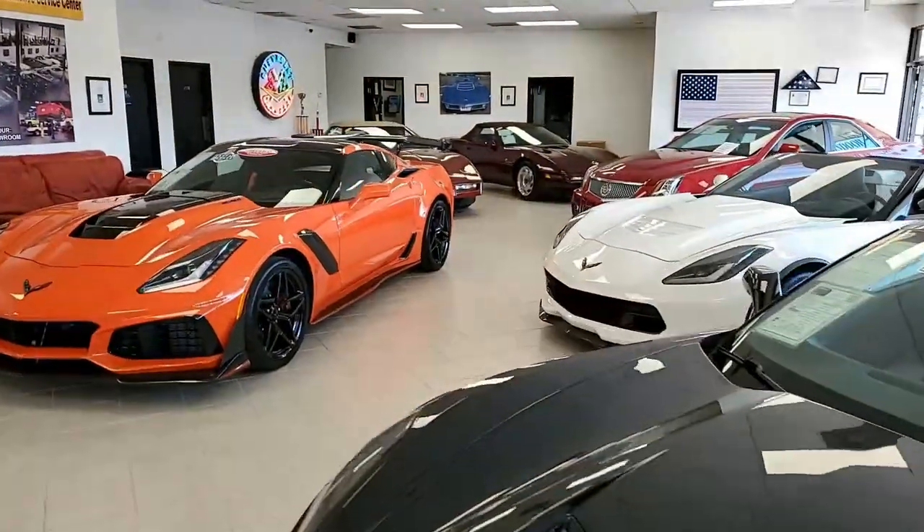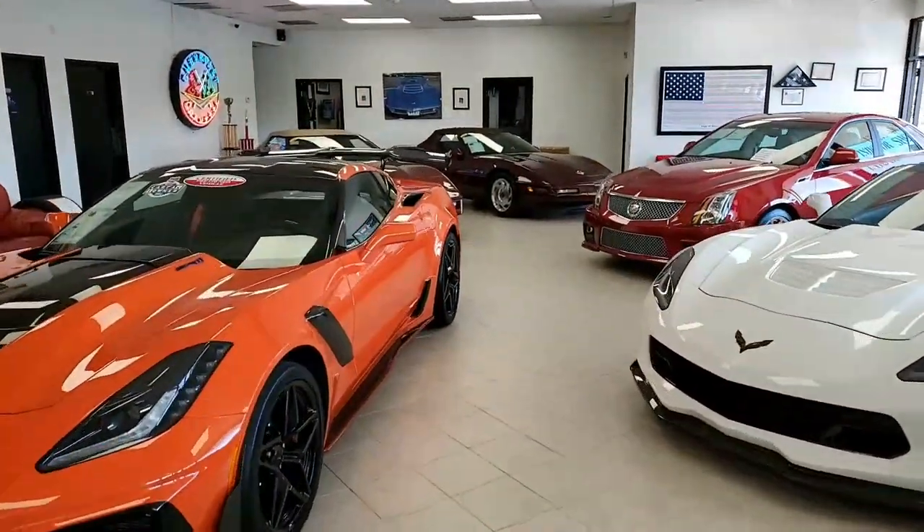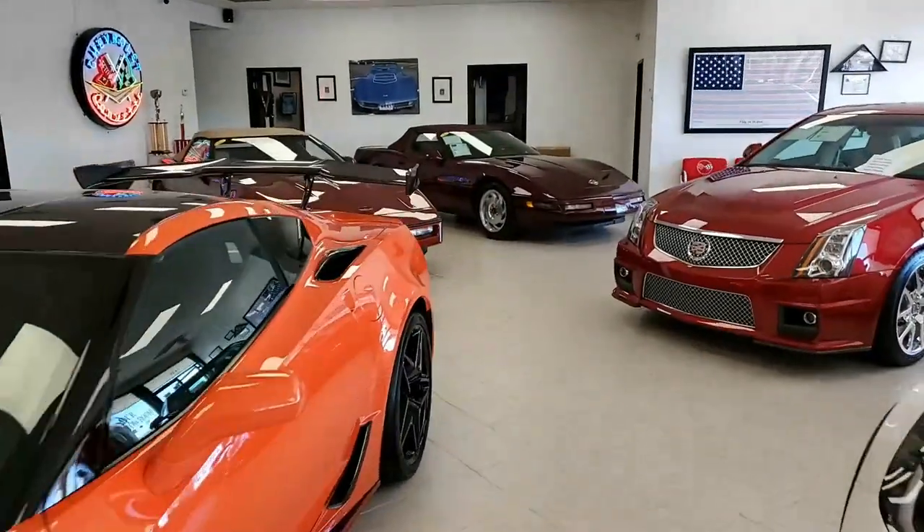Here at buyavet.net in Atlanta, Georgia, C4 Corvettes move very quickly, but we have several beautiful cars in stock right now.